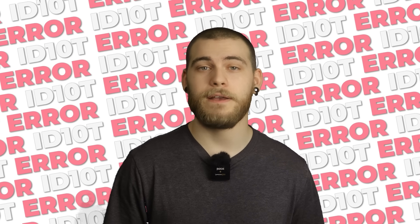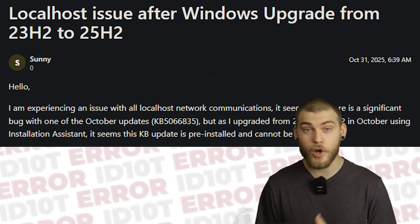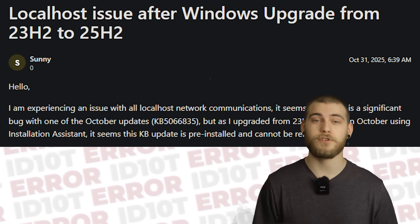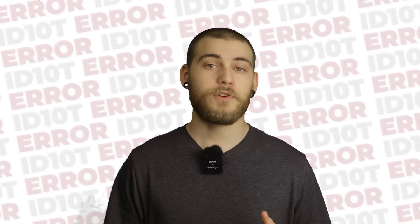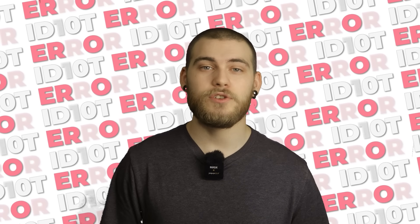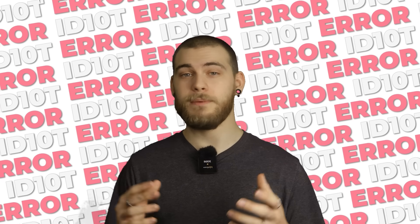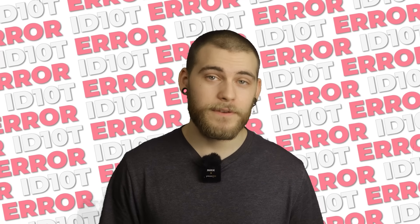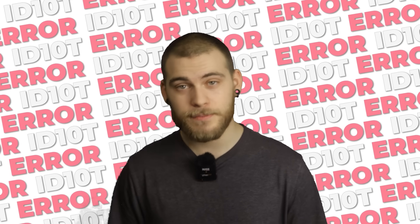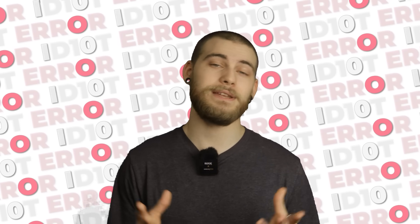After installing 25H2, some users could not access localhost — the address that should always work because it literally refers to the device you're using. Server-side applications relying on HTTP.sys experienced issues with incoming connections, and web developers everywhere celebrated by screaming into the void. This was supposed to be fixed in updates released after September 29th, but whether it was actually fixed depends on which forum you read and what day of the week it is.